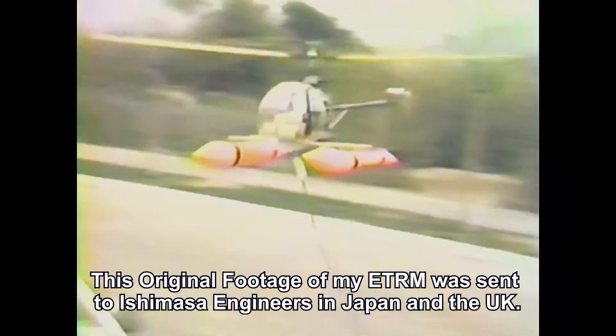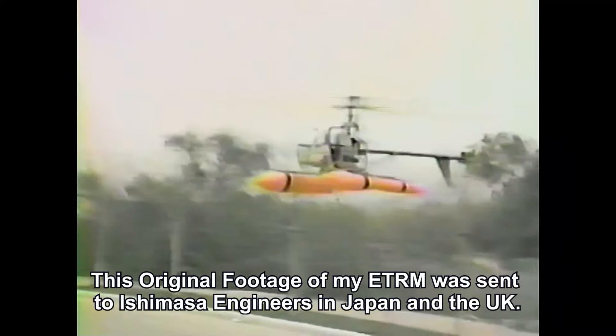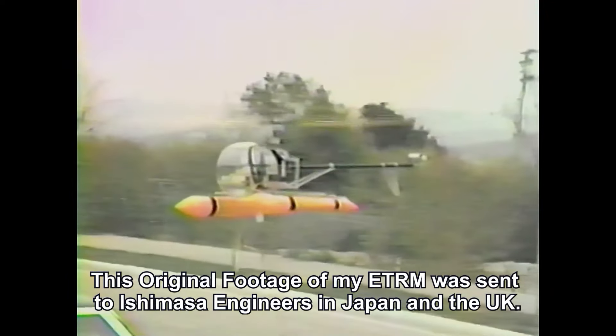What the electric tail rotor motor has become today is simply amazing, especially now that gyros are here and hooked up to it. But this was the beginning.